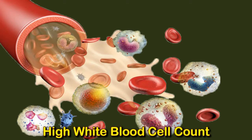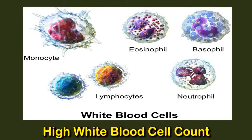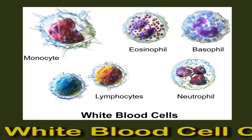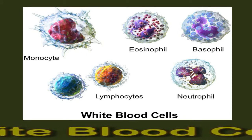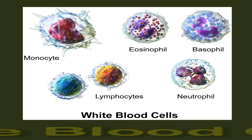People with particular blood cancers may also have high white blood cell counts. A low white blood cell count can signal that an injury or condition is destroying cells faster than they are being made, or that the body is producing too few of them. White blood cells make up around 1% of all blood cells and are essential to regular immune system function. They are also known as leukocytes, and the bone marrow continuously produces them.